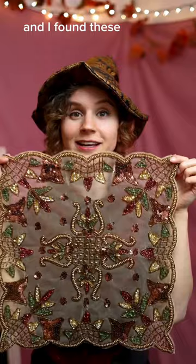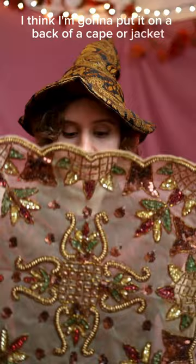I tried to challenge myself and find something different, and I found these. So pretty — I think I'm gonna put it on the back of a cape or jacket. It's very delicate.